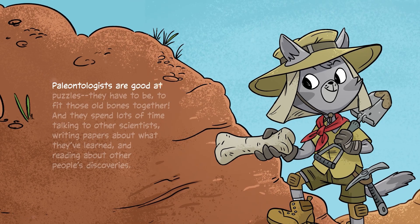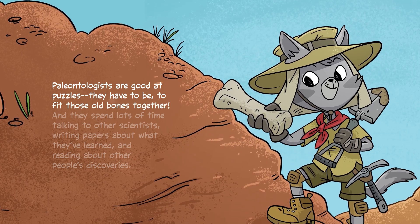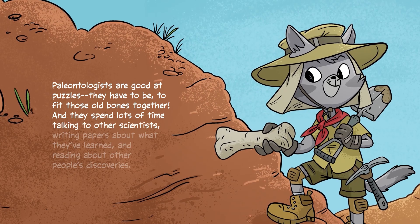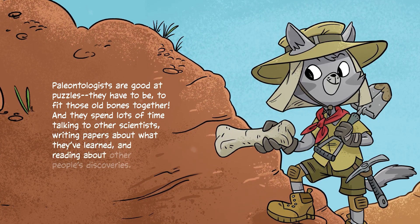Paleontologists are good at puzzles — they have to be, to fit those old bones together. They spend lots of time talking to other scientists, writing papers about what they've learned, and reading about other people's discoveries.